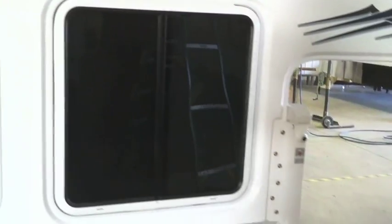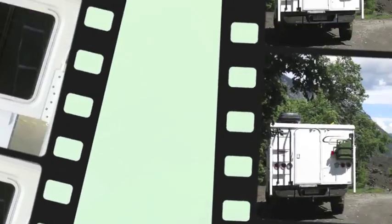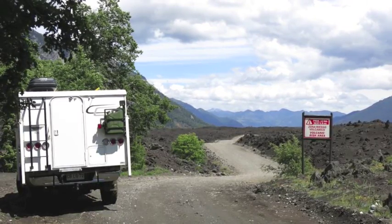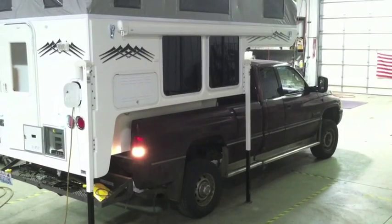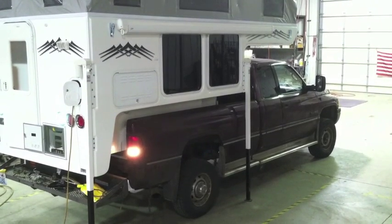Gordon White from Truck Camper Magazine talks about recessing windows in the future on truck campers — the future is here at Hallmark. We already recessed our windows for wind drag. Little things like that just make a difference, and we're already doing that. Hallmark is a leader in technology, and I think people very much miss what we've done in this construction process. Thanks for watching, and please let us know if you have any questions.